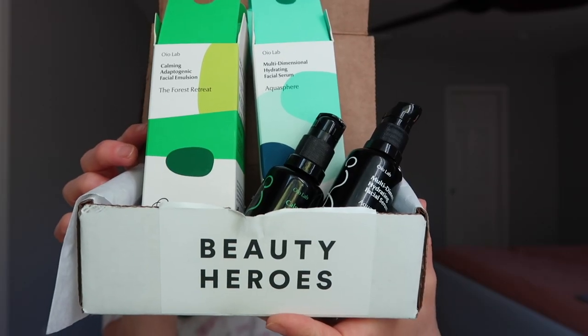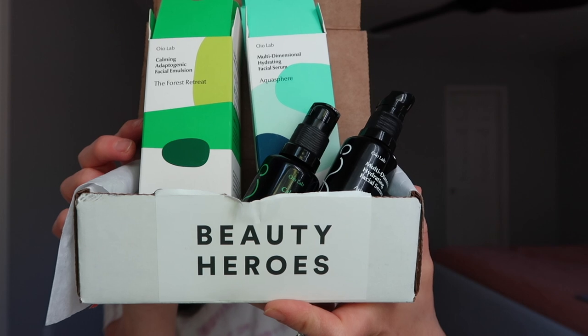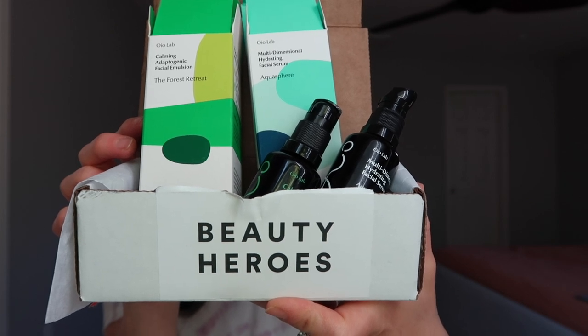Great month to return to doing it on YouTube because I was really excited about seeing this brand and getting to try it. They've been on my wish list, on my radar for a couple of years now. I always love a new-to-me brand discovery. Someone through Patreon had mentioned the Algae Mania facial oil to me, which is still on my wish list. The two products in this month's box are the Calming Adaptogenic Facial Emulsion and the Multidimensional Hydrating Facial Serum.